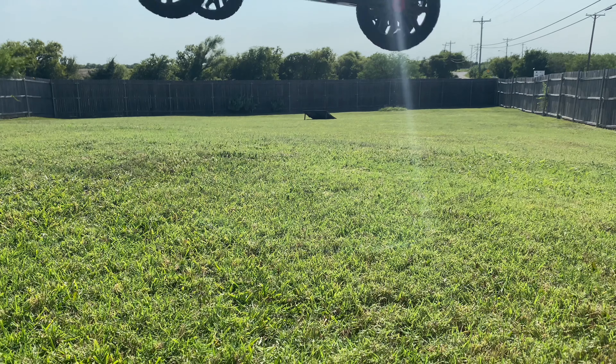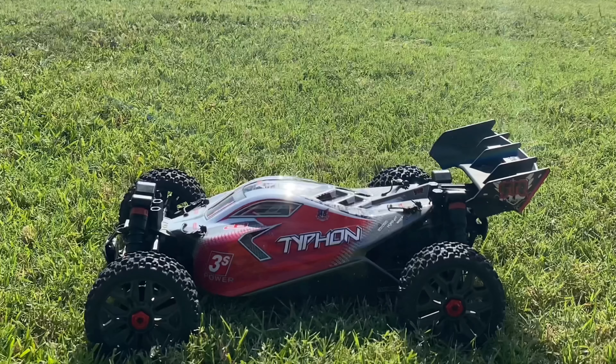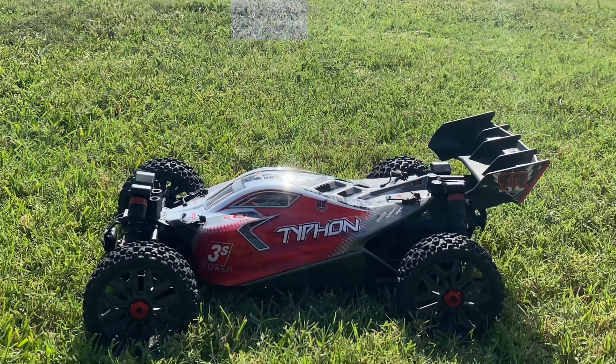First up we have the ARMA Typhon 3S. A buggy class RC with all-terrain tires and an aerodynamic wing. Did I mention it can fly?